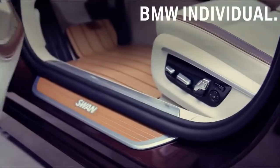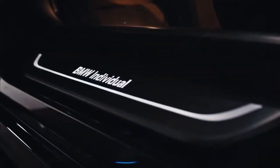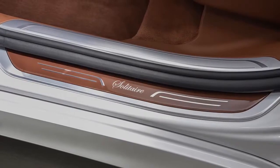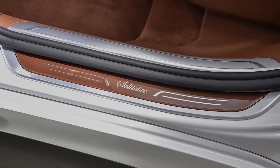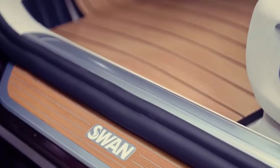Some examples of what BMW Individual can do with the interior. First, feel welcomed by your special entry sill. You can personalize it with lettering or even illumination. Here it is individualized with the company logo.